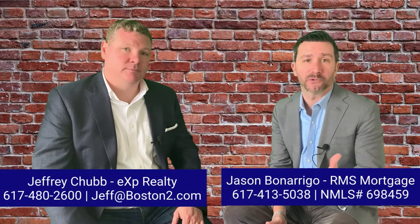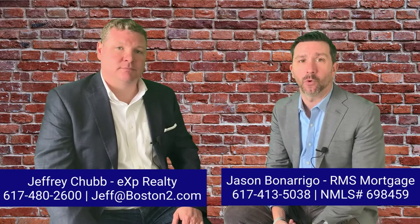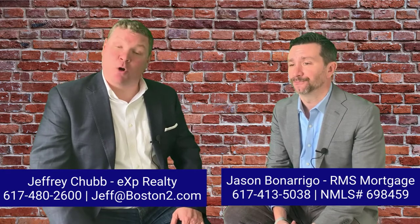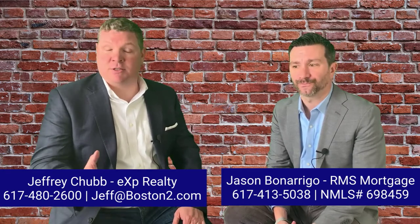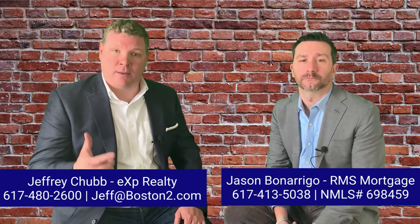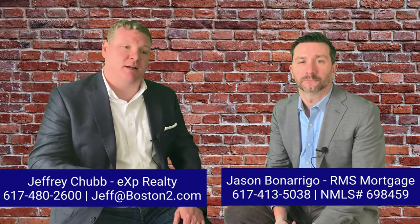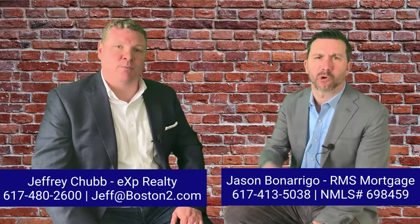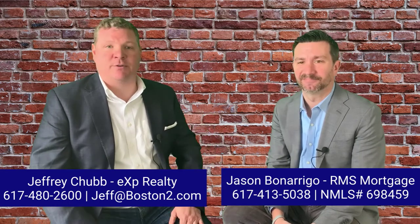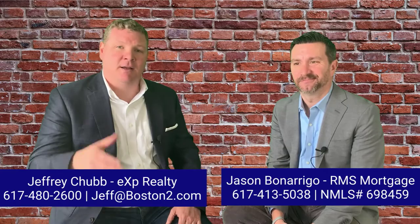So that's how deposits work. If you have any questions about the home buying process, let us know — we're always here to help. Jason Bonarigo, RMS Mortgage — cell phone is always the best way: 617-413-5038. Give him a call or shoot a text. I'm Jeff Chubb; my team, the Chubb Homes Team, is brokered by eXp Realty — reach us at 617-480-2600 or online at boston2.com. Thanks for watching, hit that subscribe button, and if you have any real estate questions, please reach out. Until then, enjoy your day.